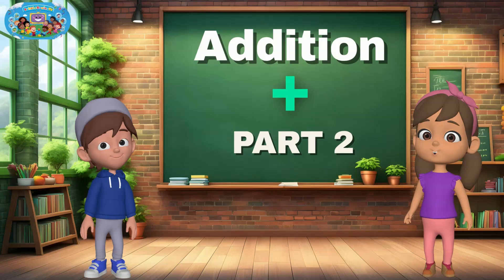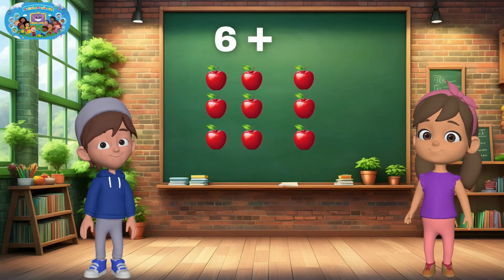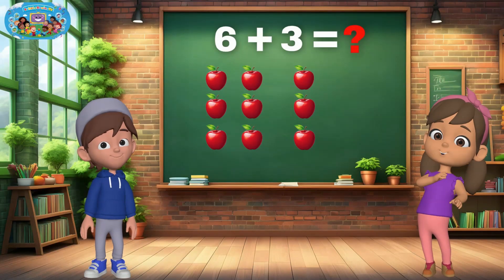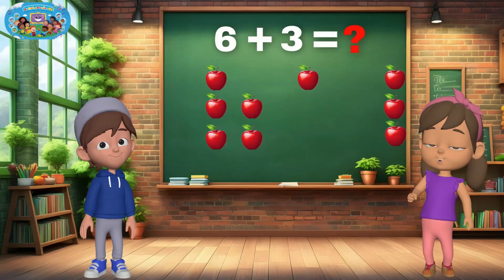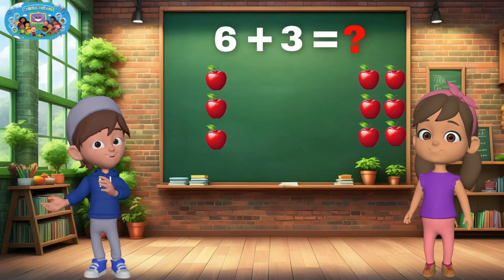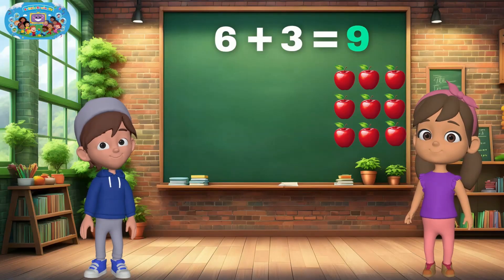Let's remember what we learned last time. I have six apples, and I give her three more. How many do we have together? Let's count together, friends. One, two, three, four, five, six, seven, eight, nine. Six plus three equals nine. Great job!